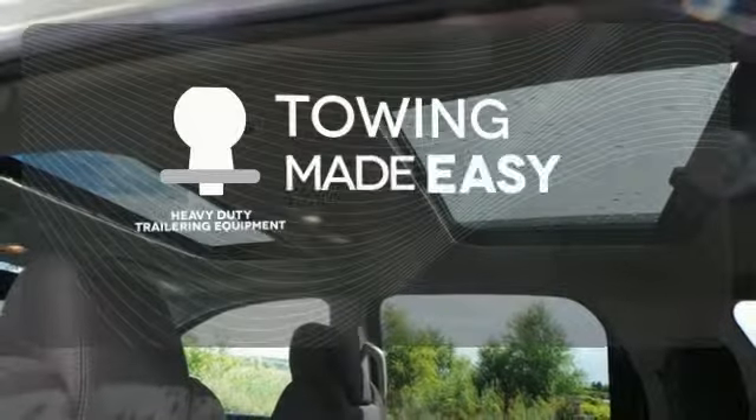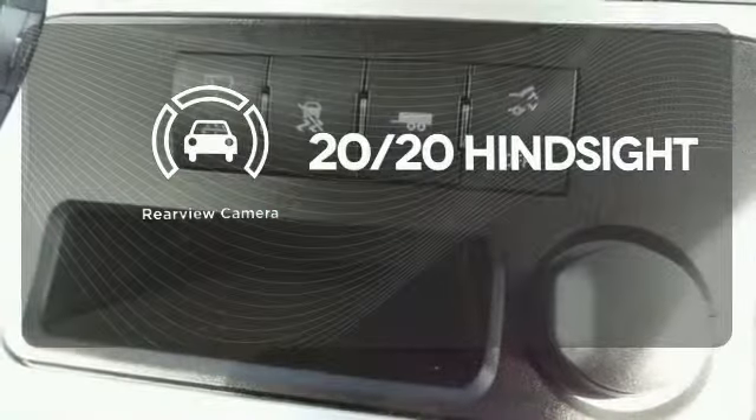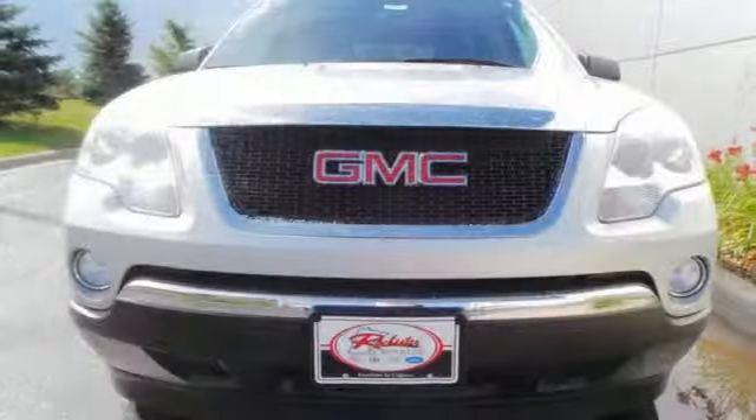The heavy-duty trailering equipment is a must-have to tackle any project. See objects previously out of sight with the rear view camera. Get behind the wheel of this Acadia when you take it for a test drive today.